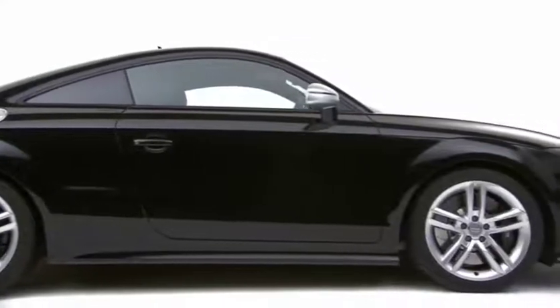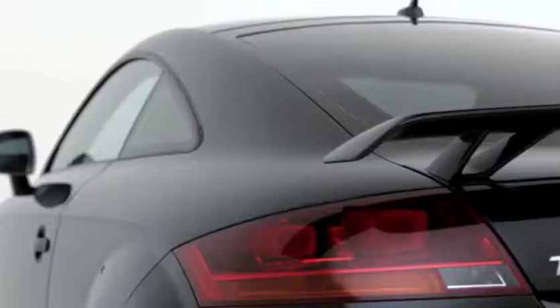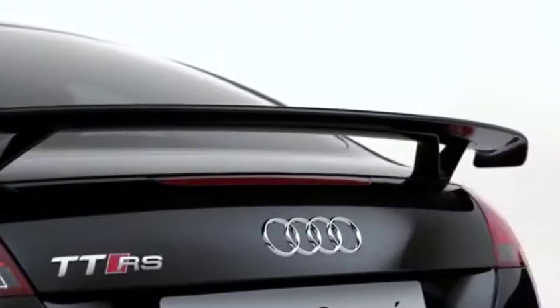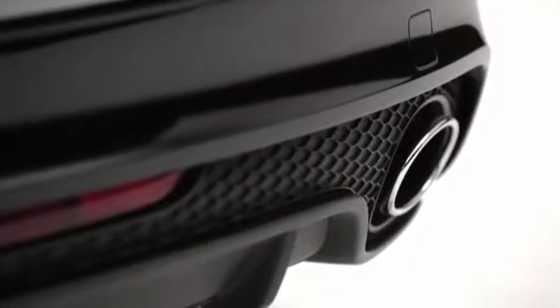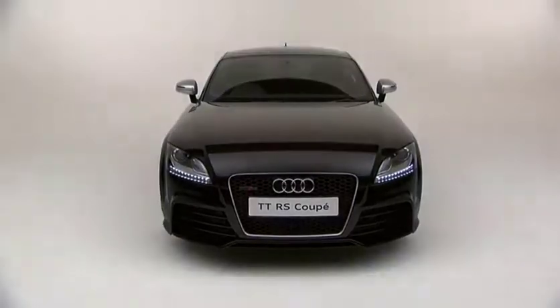RS sports suspension, a fixed rear spoiler, twin RS oval exhaust tailpipes, and Xenon Plus headlights with LED daytime running lights.